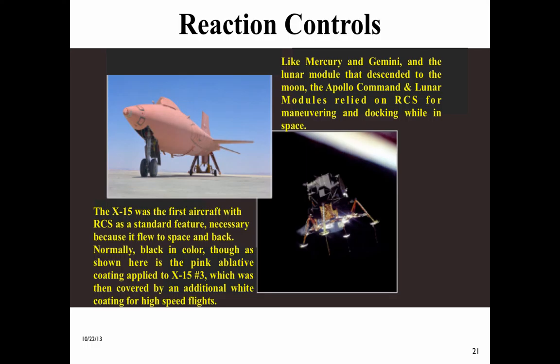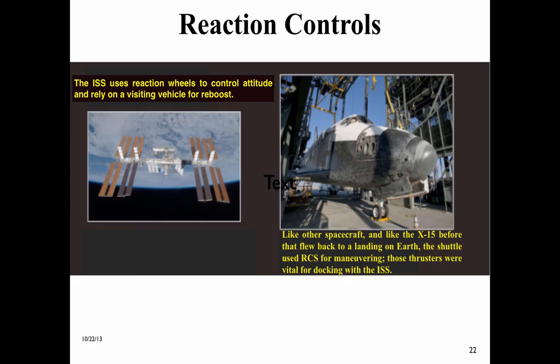Like Mercury, Gemini, and the lunar module that descended to the moon, the Apollo command and lunar modules relied on RCS for maneuvering and docking while in space. The ISS uses reaction wheels to control attitude and relies on a visiting vehicle for reboost. For ISS it is usually a Progress, though the Russian modules have an RCS system to desaturate the reaction wheels, using Progress or Soyuz fuel for the service module system. Like the X-15 before it, the shuttle used RCS for maneuvering, and those thrusters were vital for docking with the ISS.